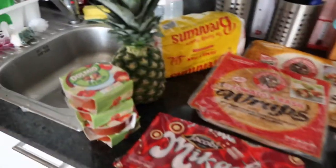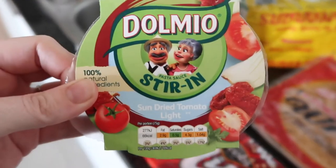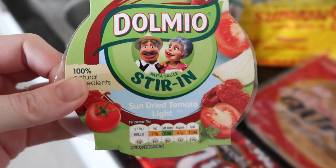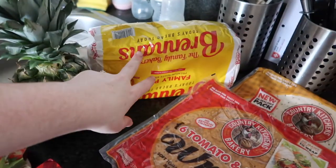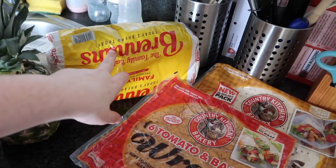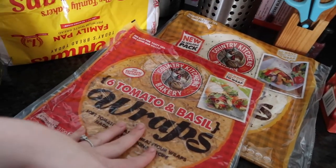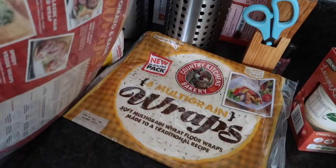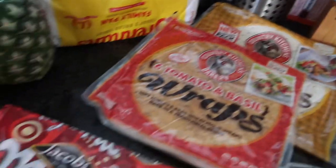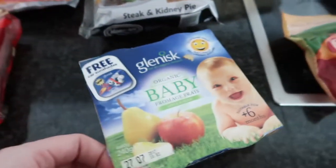In today's shopping haul, we got four of the Dalmio stirring sauce in the sun-dried tomato, we got some pineapple, we got a sliced white bread, we got two of these wraps that Robert uses for his lunch — the tomato and basil and also the multi-grain — and we got some of these Jacob's Mercado crackers.